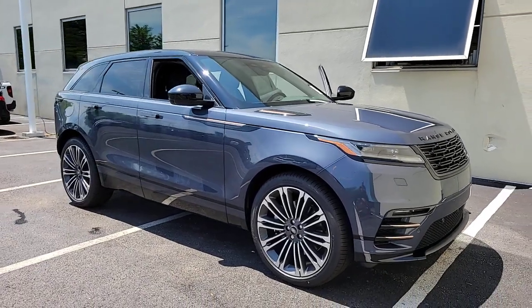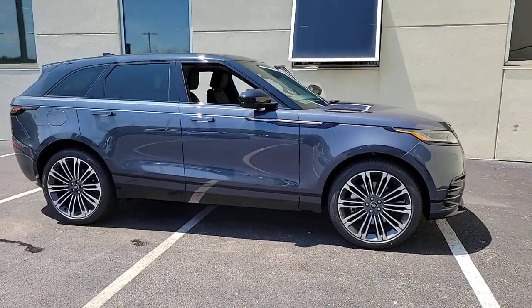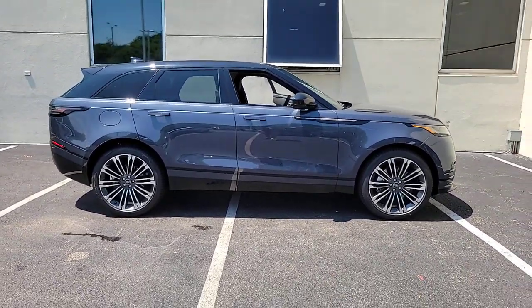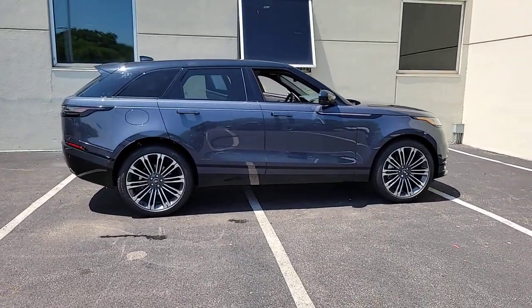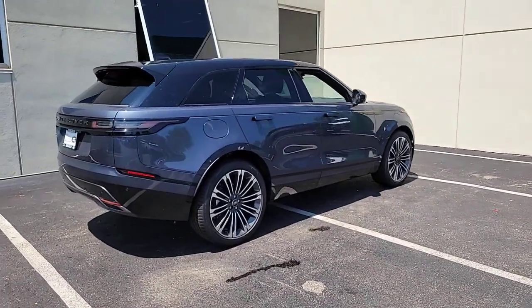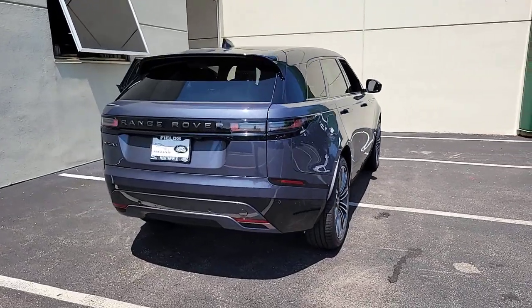Look no further than the 2024 Land Rover Range Rover Velar. Let the polished style of this Range Rover Velar transform even the most ordinary journey into an extraordinary experience. From its balanced design and superior build quality to its effortless power and bold refinement, this distinctive SUV lives up to its legendary heritage.